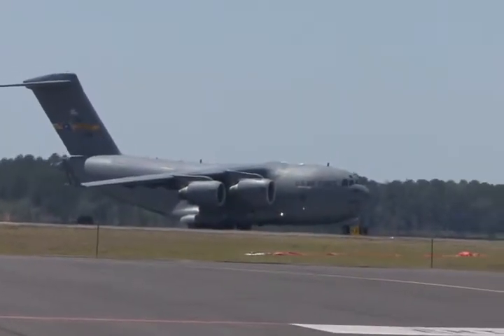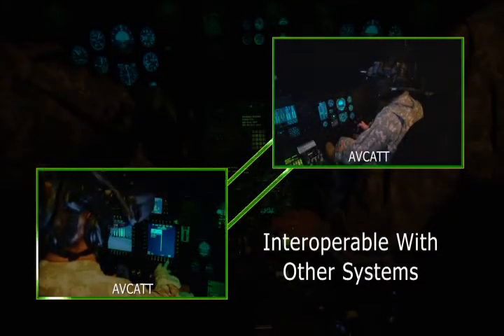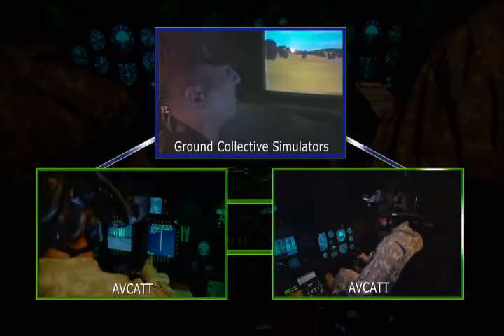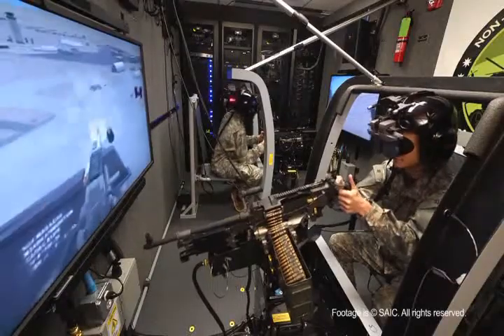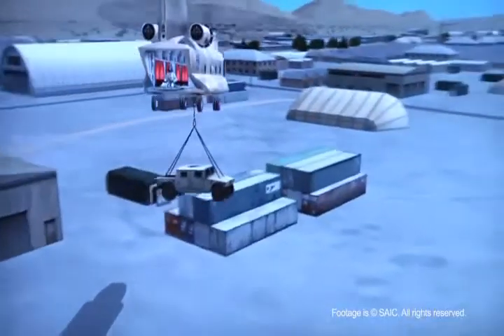Depending on the training mission, AVCAT can interoperate with other AVCAT systems or ground collective simulators to create a virtual combined arms training environment. AVCAT has been designed to interoperate with the Army's Non-Rated Crew Member manned module, or NCM-3, which is a door gunner trainer. This will hook up with the AVCAT so that crews in the UH-60 and CH-47 will actually have live crews in a different simulator doing door gunnery, sling-load operations, hoist operations, and water bucket operations. The ability to do crew coordination will be just fantastic at that point.